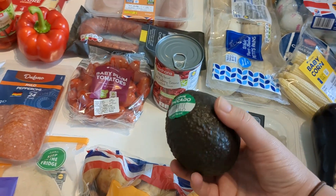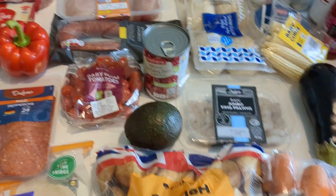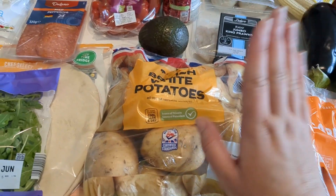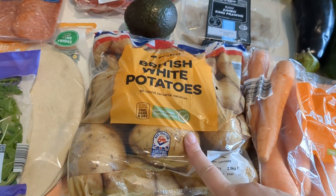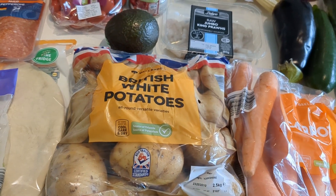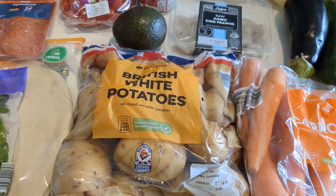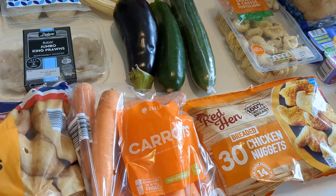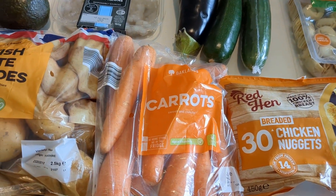We've also got an avocado — we normally do avocado on toast for lunch. We've got a bag of potatoes, and we've really been loving jacket potatoes with fillings on top lately, like tuna, cheese, or baked beans. That's a really quick, easy dinner too. And we've got a bag of carrots — Amelia really enjoys having these raw as a snack.